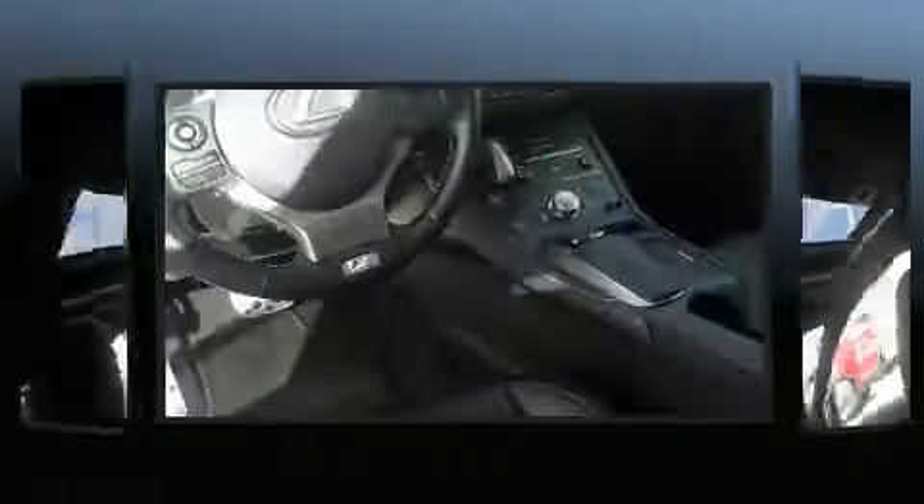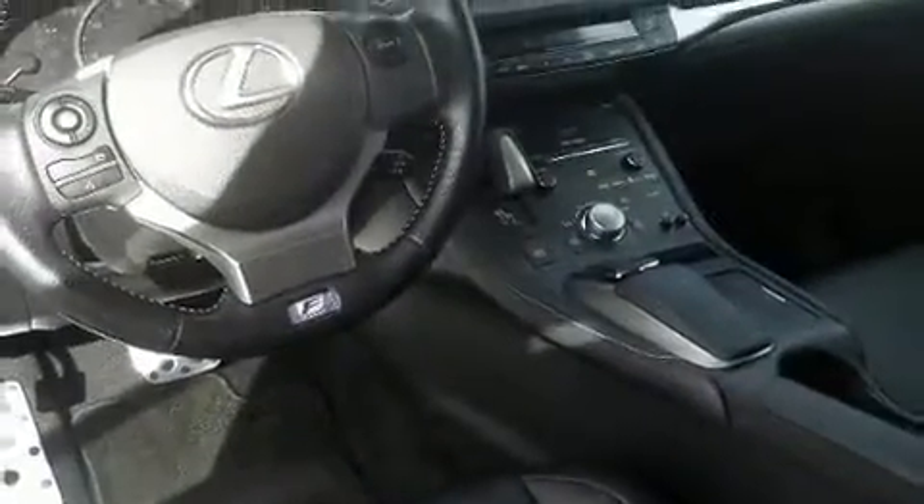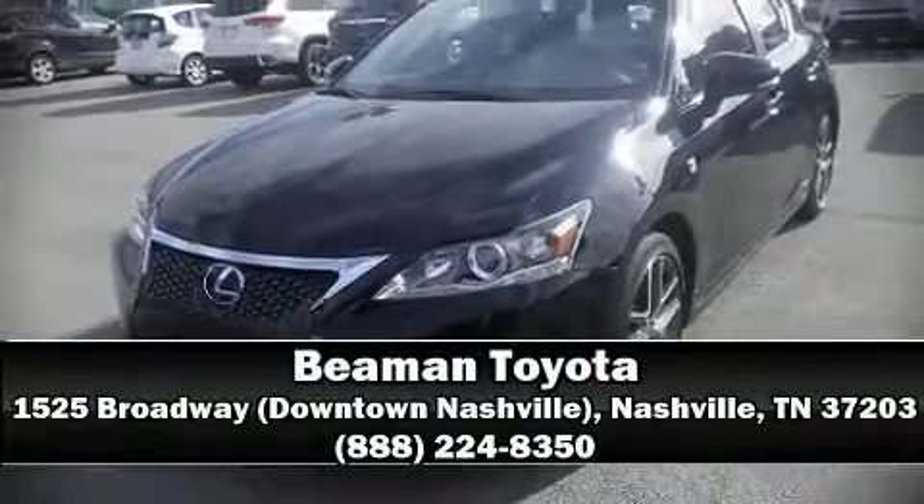It also arrives with a CARFAX history report, providing you peace of mind with detailed information. Our sales reps are extremely helpful and knowledgeable. Call now to schedule a test drive.